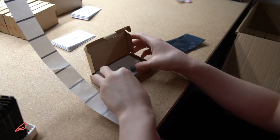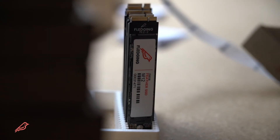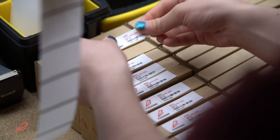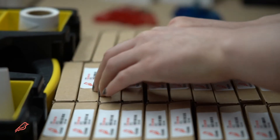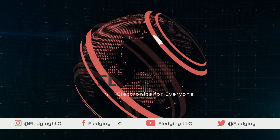Fledging is a team of innovators. We want to redefine how you interact with the technology that you use every day to work and play. Our products will always offer premium performance, ease of use, affordability, and global availability. Fledging, premium products for everyone.